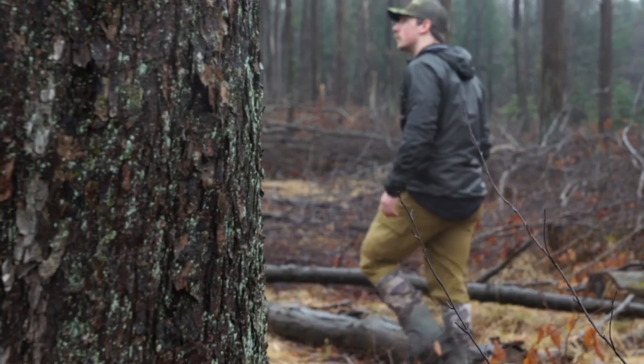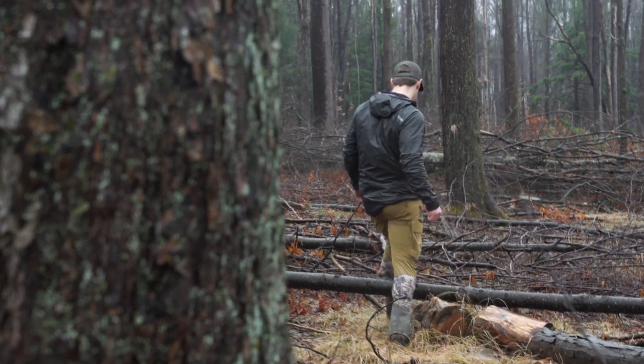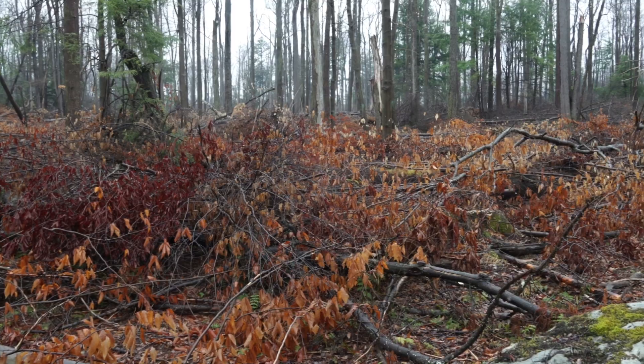If you find a fresh logging operation right around when there's a cold spell hitting, one thing I've done in the past is actually talk to the loggers and see what they're seeing for deer sign. But as soon as those tops come down are the best time to catch deer feeding on them, rather than historical tops that have been laying there for a while.